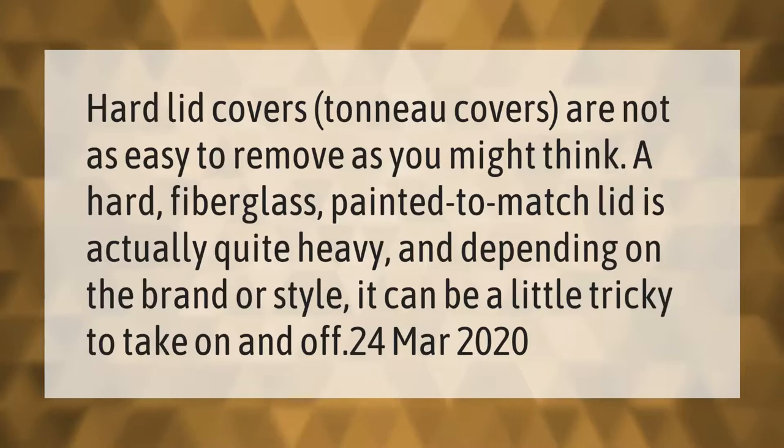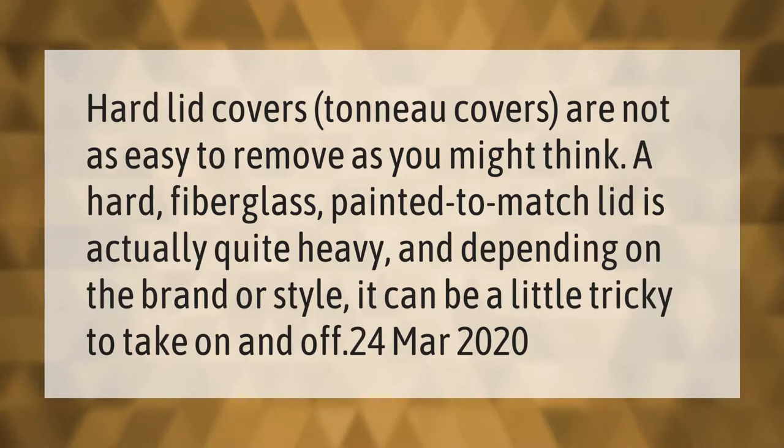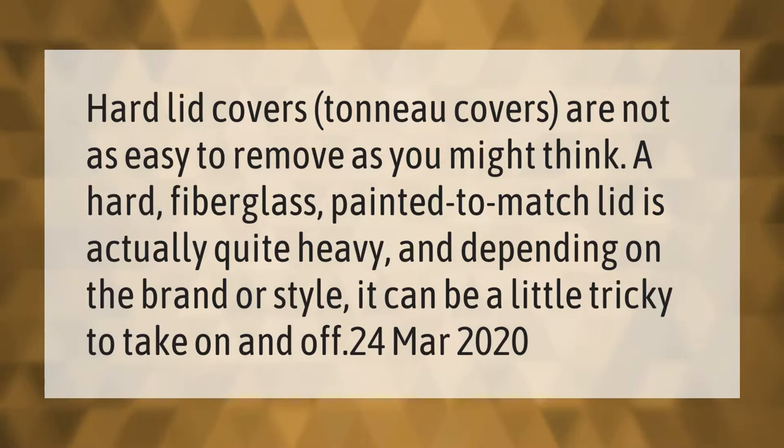Hard lid tonneau covers are not as easy to remove as you might think. A hard fiberglass lid painted to match is actually quite heavy, and depending on the brand or style, it can be a little tricky to take on and off.